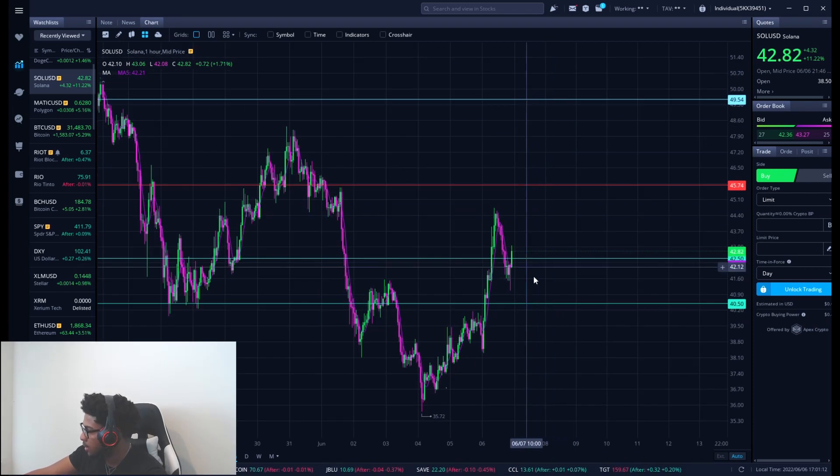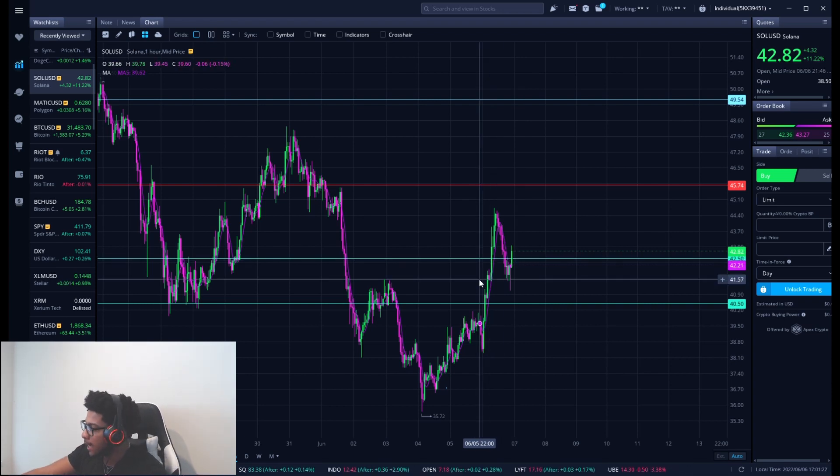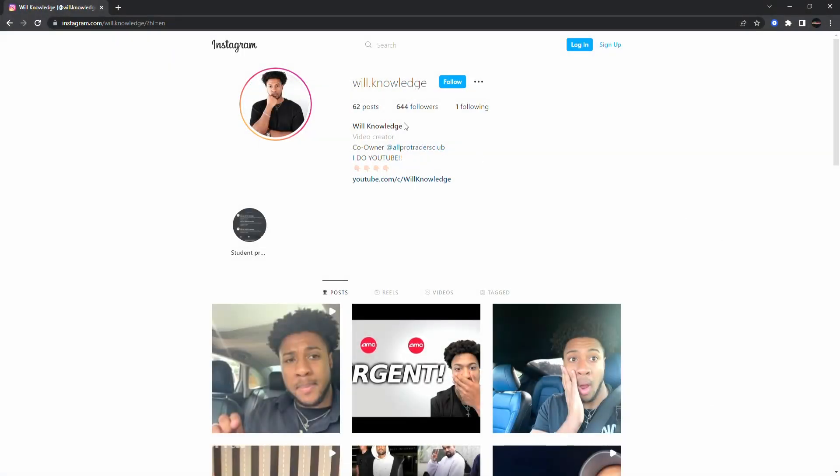All new levels for Solana — smash the like button, subscribe. Make sure you get your Webull account — this video is sponsored by Webull, you get a couple of free stocks when you deposit. Hope you enjoyed the video. This is not a recommendation to buy or sell anything — for educational purposes only, do not trade anything you see or hear. Catch you in the next one. Follow me on Instagram at will.knowledge — let's get over a thousand followers!